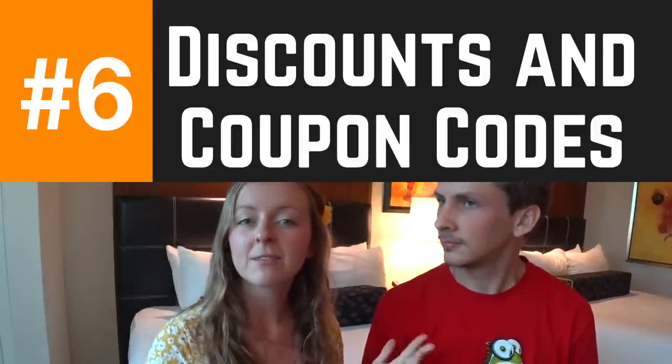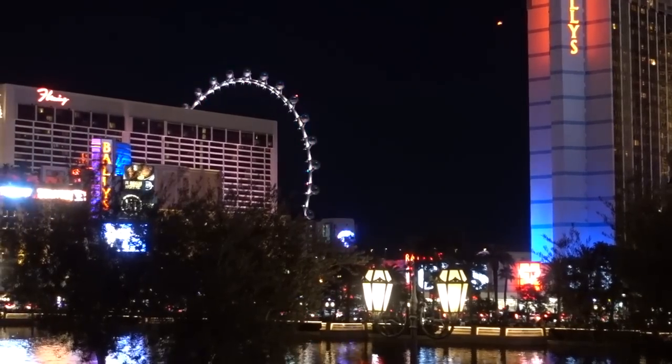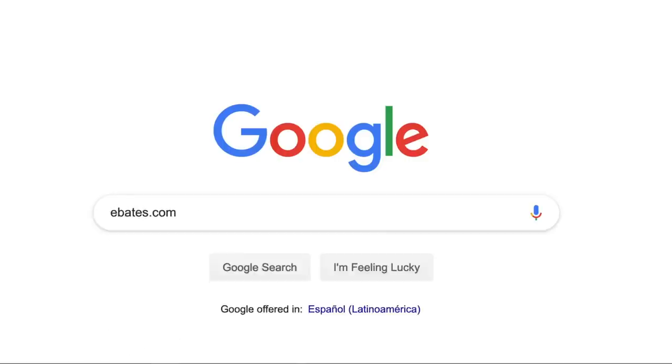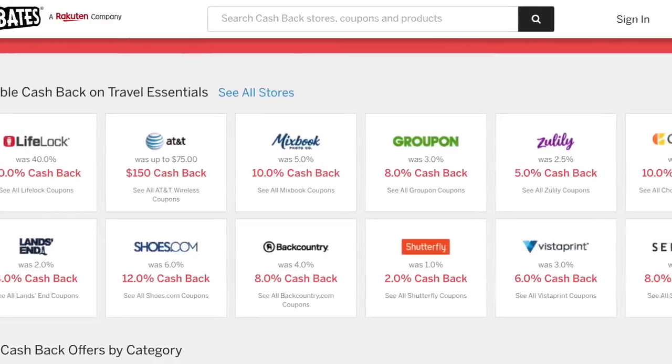Number six: look on Groupon. If there's something you specifically want to do, like the High Roller — the world's largest observation wheel outside of LINQ — we've gotten discounts of about 50% just by looking on Groupon, which is something you don't often think to do. If you find a Groupon you want to buy, also Google a Groupon promo code for the current month because there's a good chance you'll find something that's 10, 20, or 30% off. To save even more, use the browser extension Ebates — it automatically applies additional discounts and gets you cash back, so on top of your 50% off you might get an additional 10–20% back.